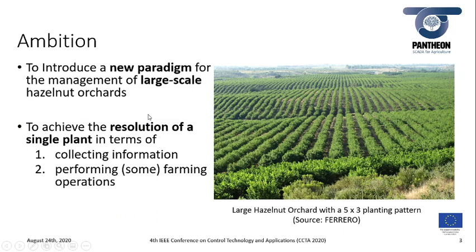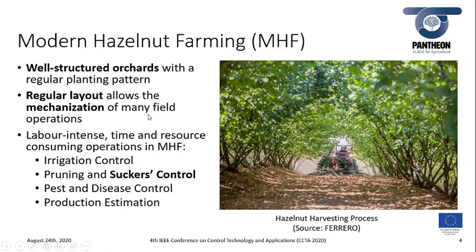The ambition of the Pantheon project is to introduce a new paradigm for the management of large-scale hazelnut orchards, to achieve single-plant resolution in terms of information collected from the robotic platforms, and to perform some farming operations. In the hazelnut farming setting, orchards are well structured with a regular planting pattern that enables mechanization of some operations; however, there are still some operations such as sucker control that are difficult to automate and are still labor-intensive, consuming a lot of time and resources.